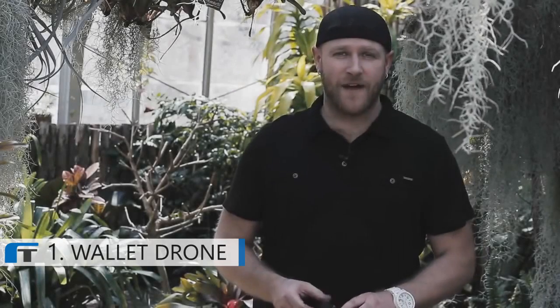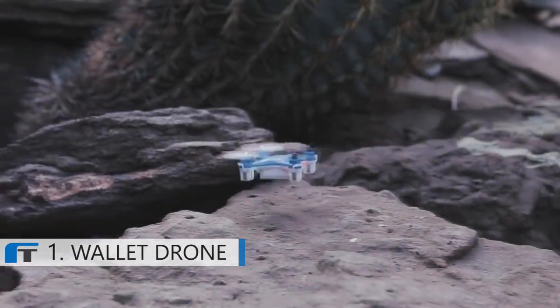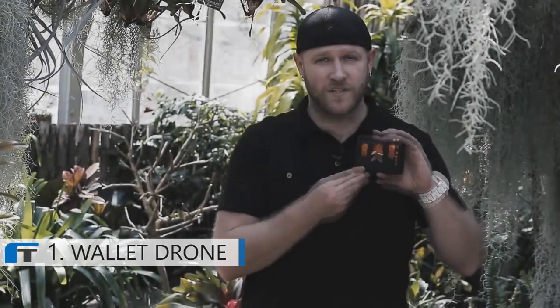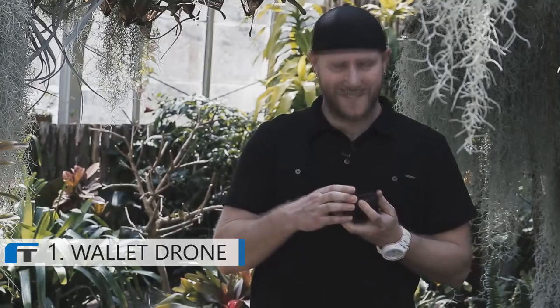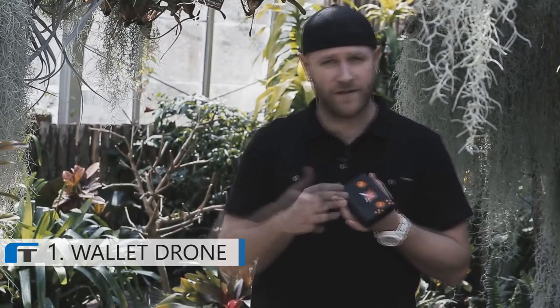My name is Robert Morrison and I am the founder of Axis Drones, and today I have with me the Wallet Drone. The Wallet Drone is the world's smallest quadcopter. It fits inside of the controller itself, which is the size of a wallet.